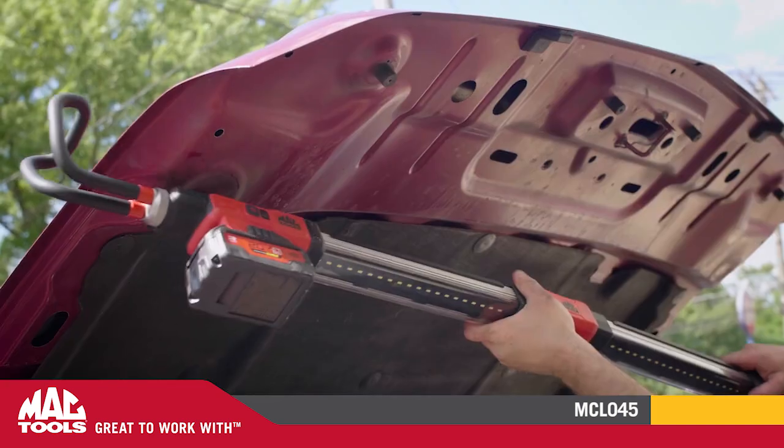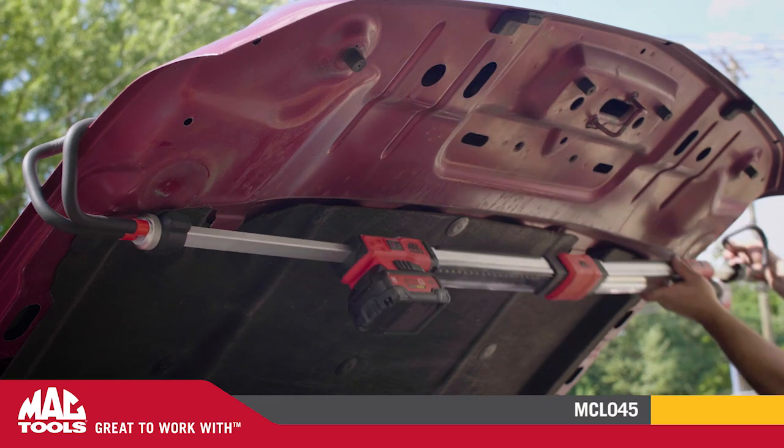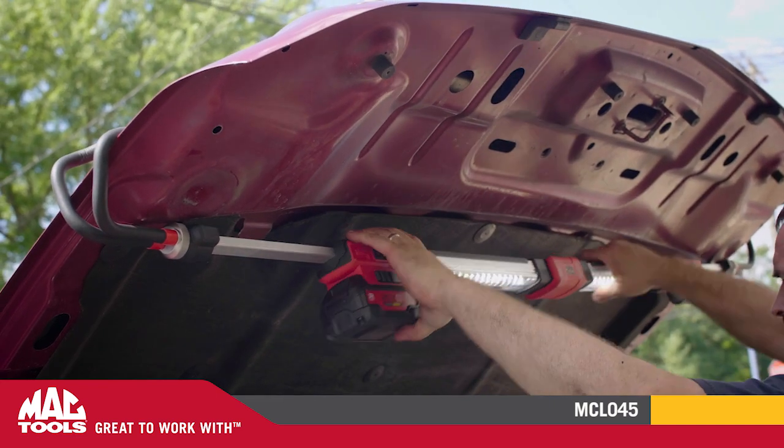I've been buying Mack Tools for 30 years. It's convenient. The truck comes here every Wednesday.